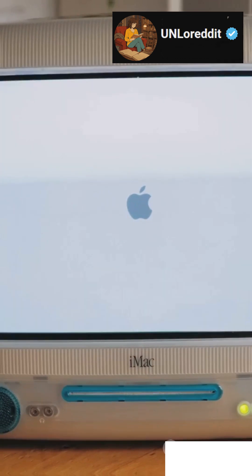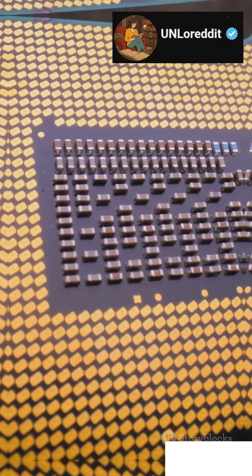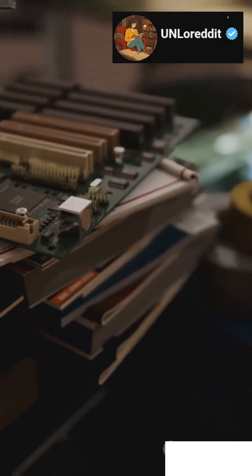Enter the Apple Lisa — a sleek beige box, one-button mouse, and those infamous Twiggy floppy drives. Under the hood: a Motorola 68000 CPU clocked at 5 megahertz, a full megabyte of RAM, and a 5 megabyte Profile hard drive.